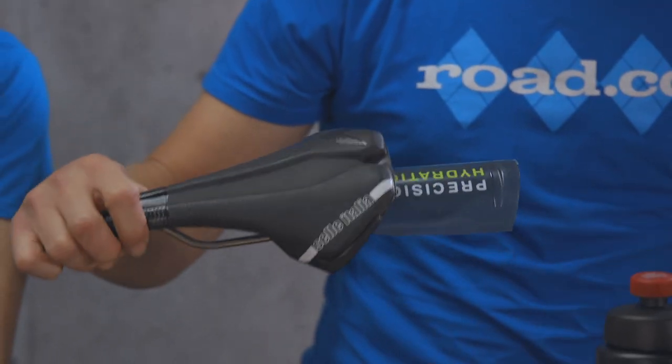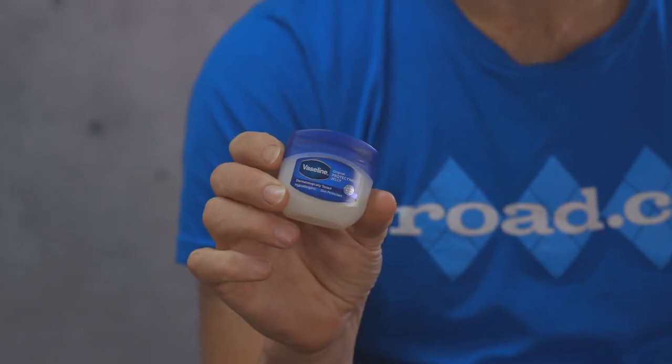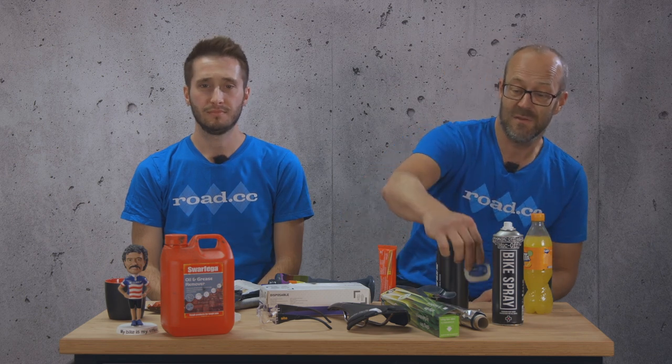Next up, we've got Vaseline. It's got many uses, but did you know it can also be an extra barrier to the elements? Some cyclists have been known to slather it on their legs and bum to prevent water spray from making them feel damp and cold. You can also use it as a wind barrier on exposed skin on your face. Some cyclists even use it as chamois cream. I also know people who use it on their calves to help seal waterproof socks and overshoes — it works very well for that.